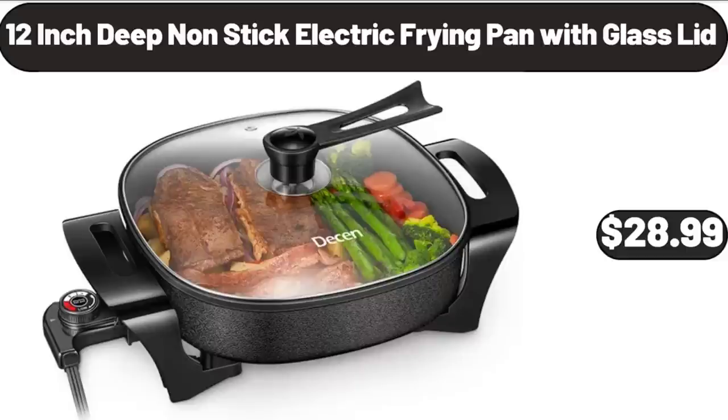12-Inch Deep Non-Stick Electric Frying Pan with Glass Lid, $28.99.